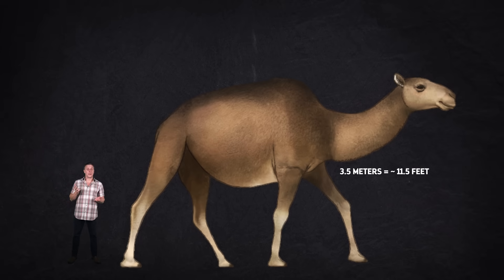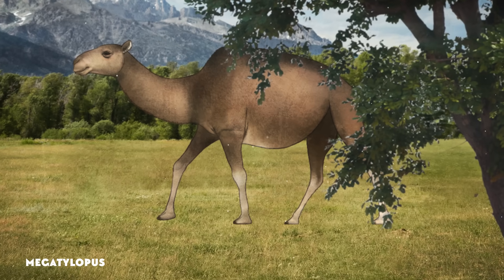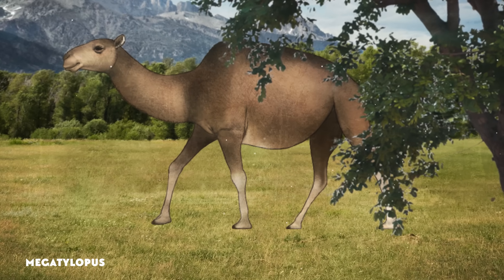As the Miocene went on, camels were definitely getting bigger and heavier. Megatylopus was one of the biggest camels ever, at 3.5 meters tall — a meter and a half taller than most camels today. And Megatylopus is also one of the first camels we're pretty sure had that other famous camel feature: a hump. It had spines on the vertebrae just below its neck that were incredibly long, perfect for supporting a fatty, muscular lump of tissue. Those fat stores probably helped Megatylopus as it paced across the ever-expanding grasslands of North America, acting like a snack pack in areas where food was scarce.